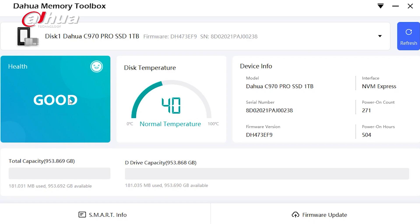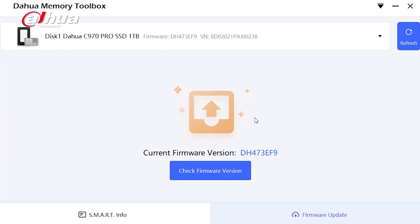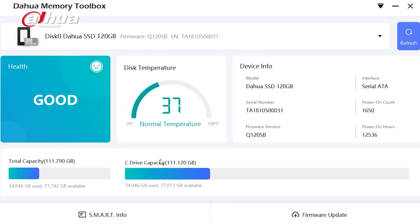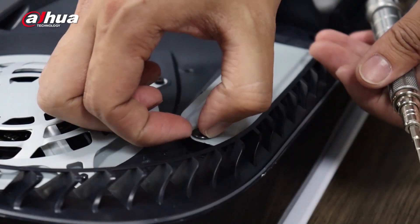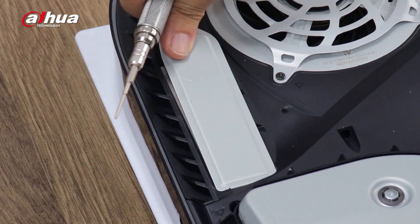Moreover, you can download the Dahua Memory Toolbox on the Product Support webpage to check the health of your SSD and stay informed with the latest smart information and firmware updates. You can find the link in the description box below. This one terabyte high-capacity solid state is perfectly adapted for gaming consoles so that you can enjoy your gaming experience on a whole new level.